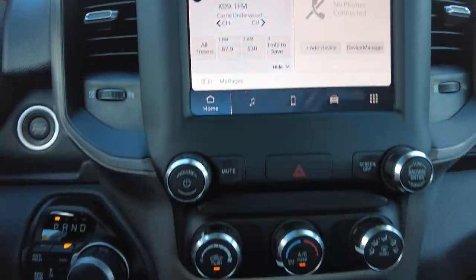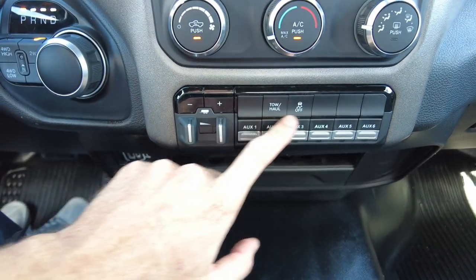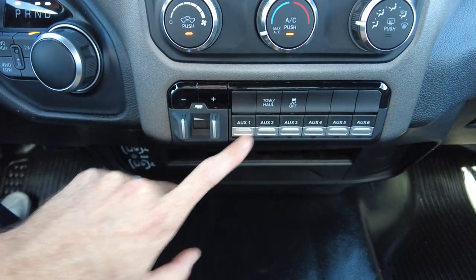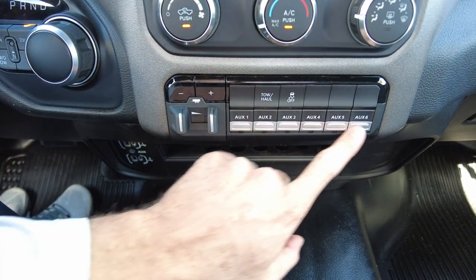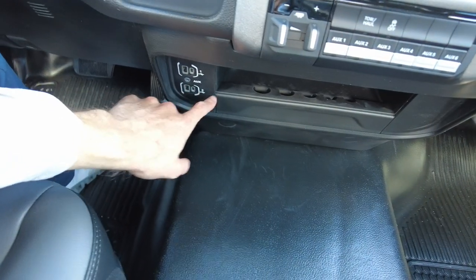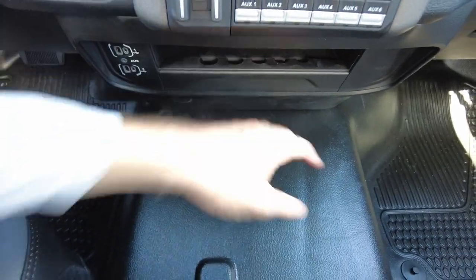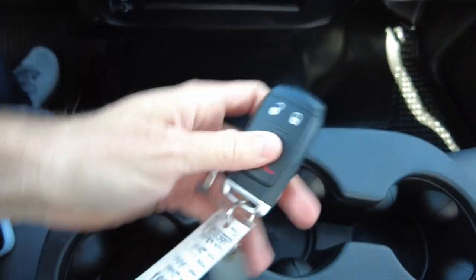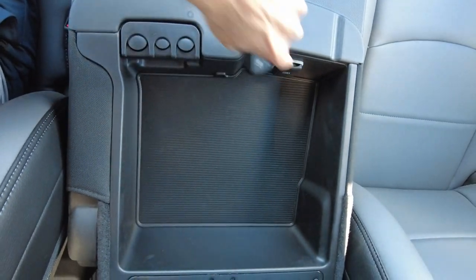Vehicle controls are all push-button — knob for heat and air right here. Trailer brake controller like I mentioned outside. You get your tow-haul and traction controls, and then you've got six auxiliary inputs if you want to add different lighting — maybe strobe lights or things like that outside. You have factory buttons to plug into those auxiliary ports, USB ports, change organizer, and a nice tray down there for your phone. Keyless entry with panic. You've got your keys for the individual lockboxes on the toolbox outside. More USB and change organizing. And then this is your third seat — really cool.